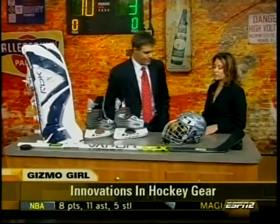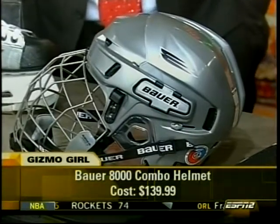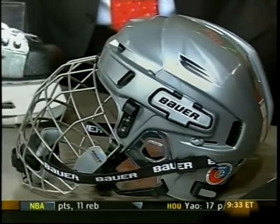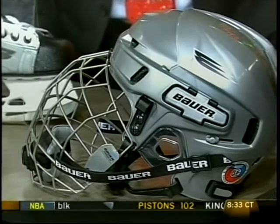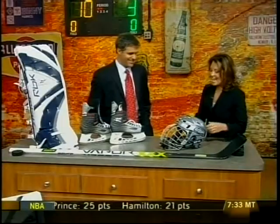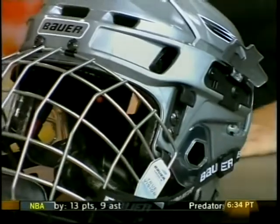The Bauer 8000 helmet. First of all, this is the ultimate in 360-degree protection — triple density foam. You've got this true vision angled cage design, and with the glare of arena lighting, this is going to minimize that and give you improved reaction time because you have less visual stress. You also have a side adjustment here with a slider, so you can actually customize the fit.